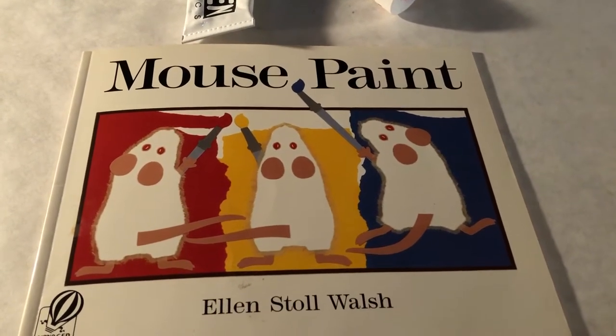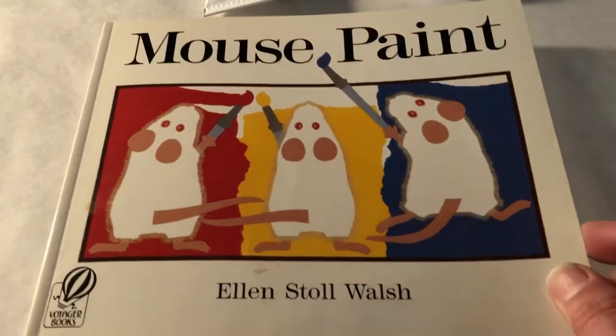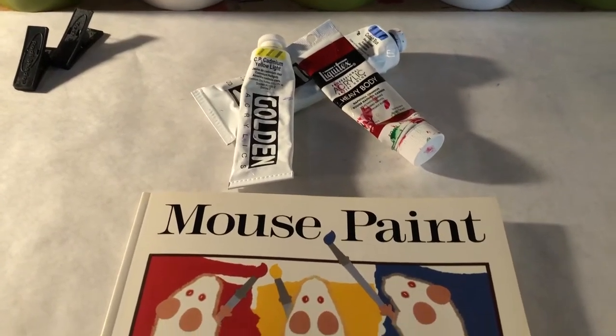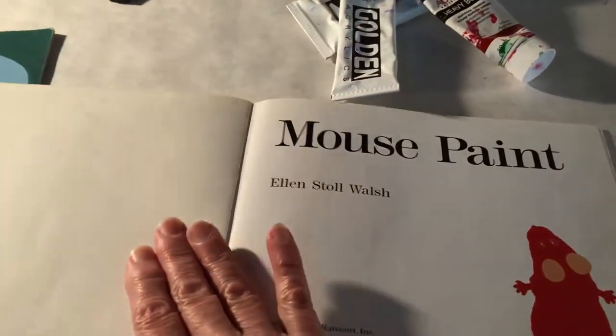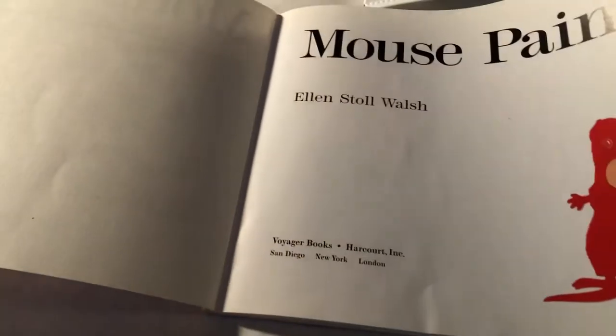Hi, artist friends. I would love to read you a story called Mouse Paint. And I just happen to have some paint. Mouse Paint by Ellen Stoll Walsh.